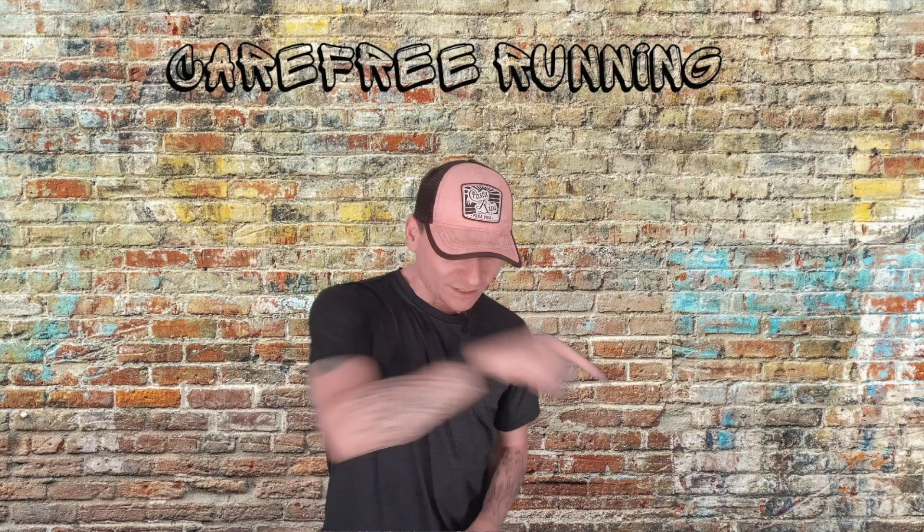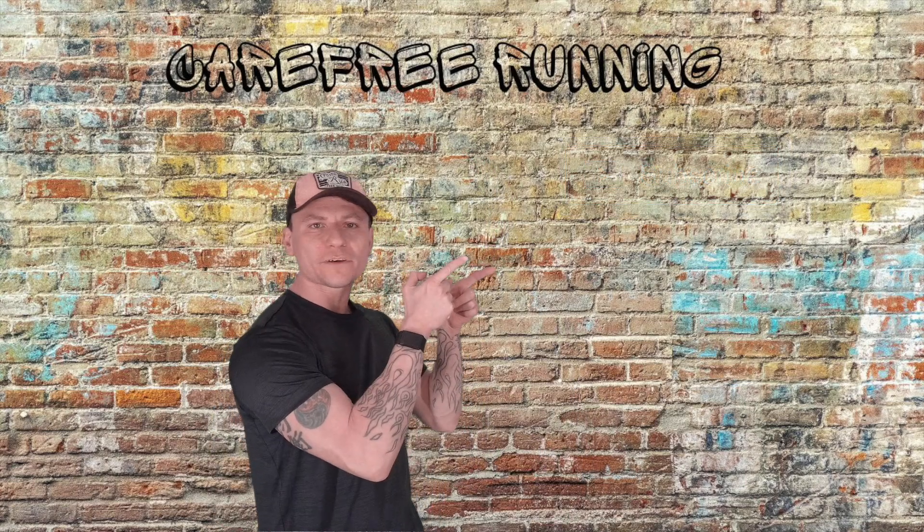Thanks for watching! Try to hit that subscribe button, and also check out one of my other videos.